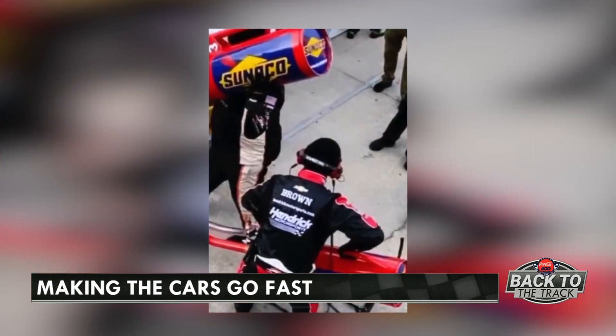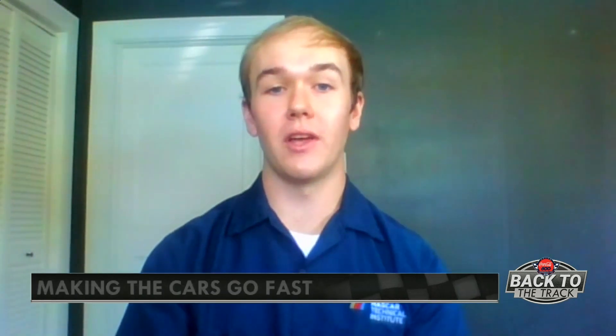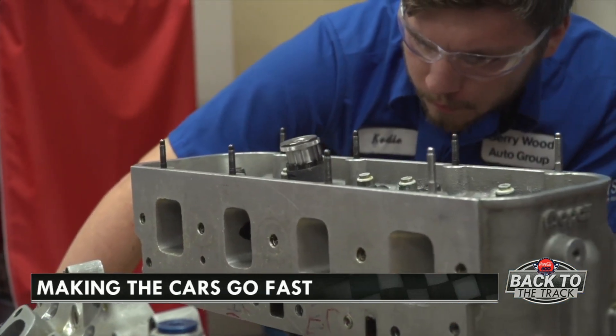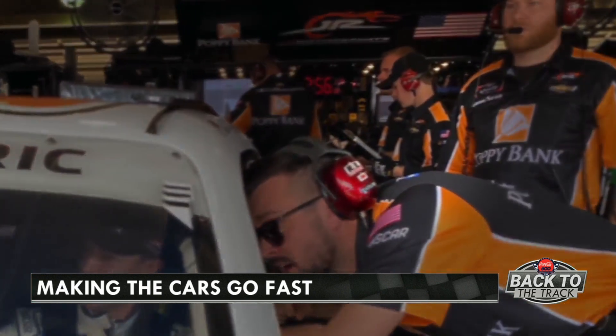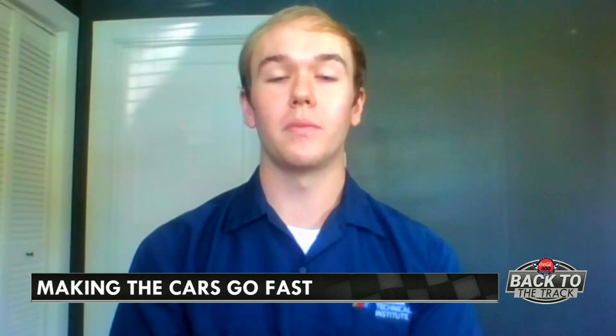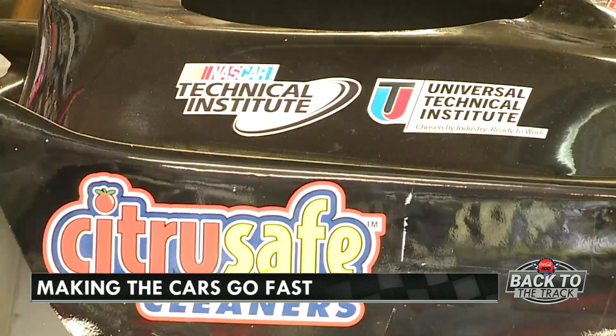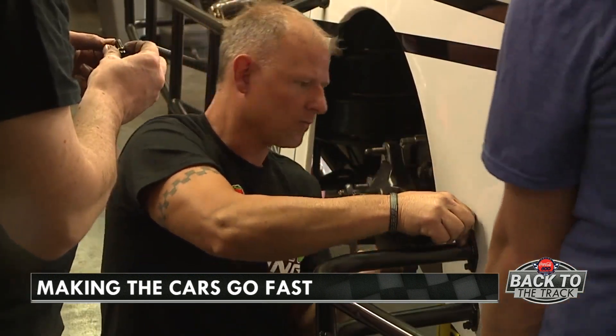Brandel Brown is a graduate of the program. I'm on the eight car for JRM in the Xfinity Series, so my job at the track — anything that's engine-related is on me. Brown says the program gave him the education he needed to make his lifelong dream come true. It was just a really incredible experience because we built an engine from start to finish. And with a winning reputation, it's a win-win for racers everywhere.